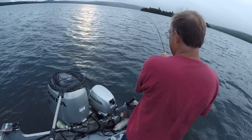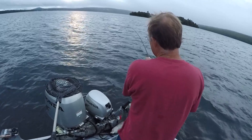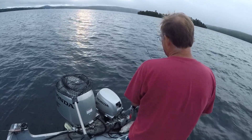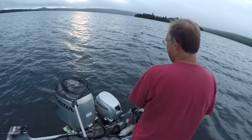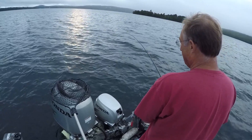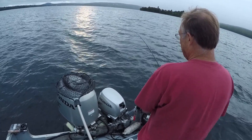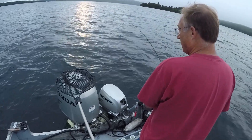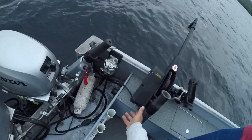Just easy on the pressure. Don't put too much on him. Just hold him. He's just staying down there. He doesn't want to come up into that warm water near the surface — that's what he doesn't like. He doesn't want to run either. He's just hanging. Big fish do that.